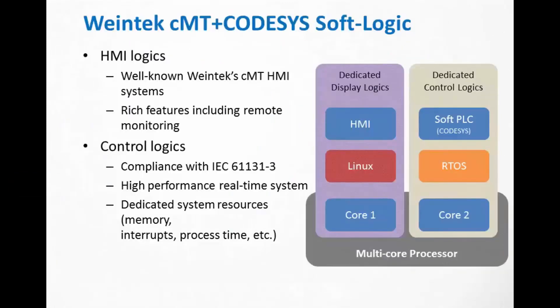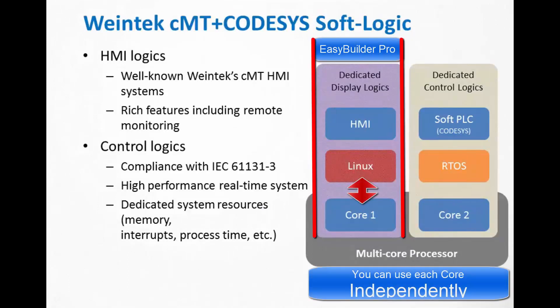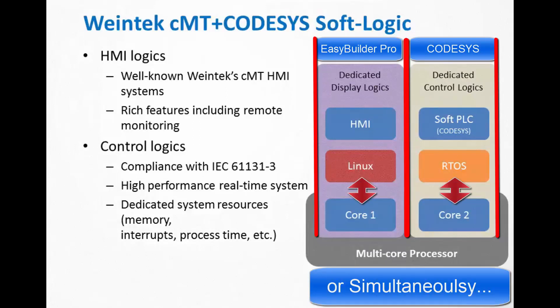You still have all of the awesome WinTech HMI features that you have known and come to love, with the addition of the high performance IEC compliant real-time control logic system and its dedicated resource allocation.